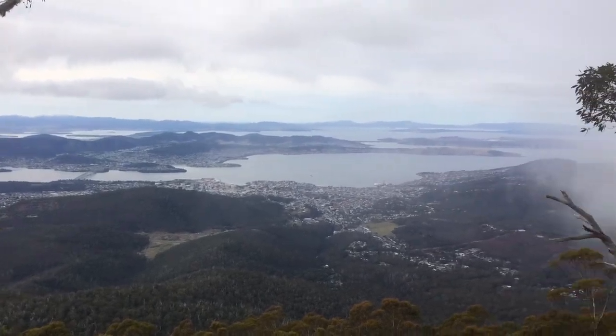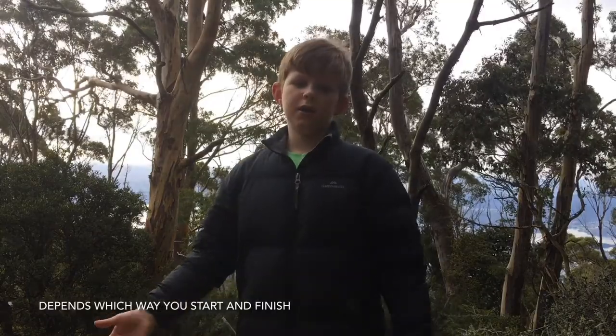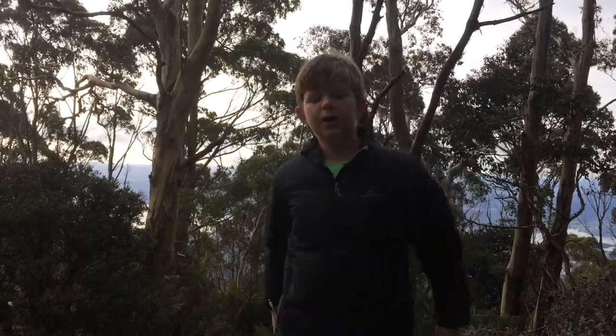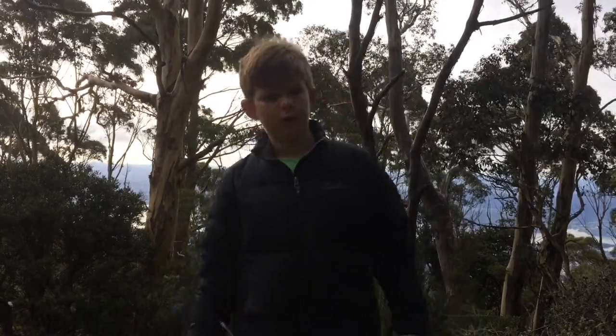The clouds have finally cleared, and it looks like they're coming back again. We have just made it to the hut at the start or end of the organ pipes trail. Now down that way, just down there a bit from the hut, is the Hobashian Trail, which leads you to the junction hut — but we're not going that way.